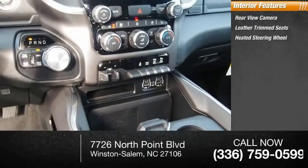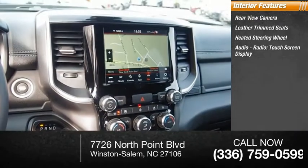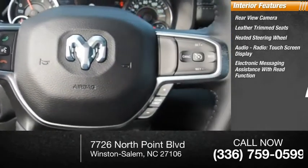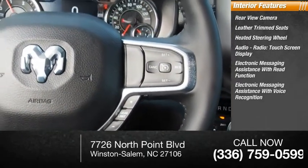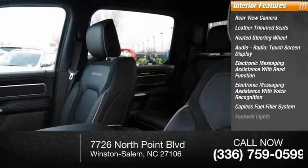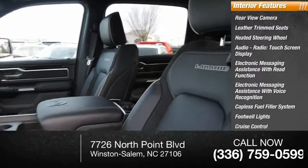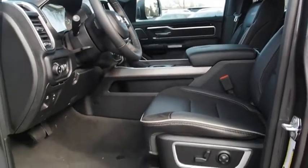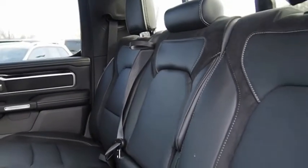Heated steering wheel, audio radio touch screen display, electronic messaging assistance with read function, electronic messaging assistance with voice recognition, capless fuel filler system, footwell lights, cruise control, and trip computer. Searching for a dependable vehicle that looks great too? You found it — so stop in today.